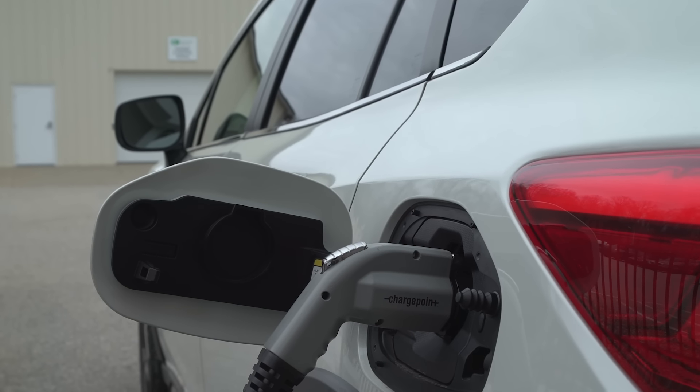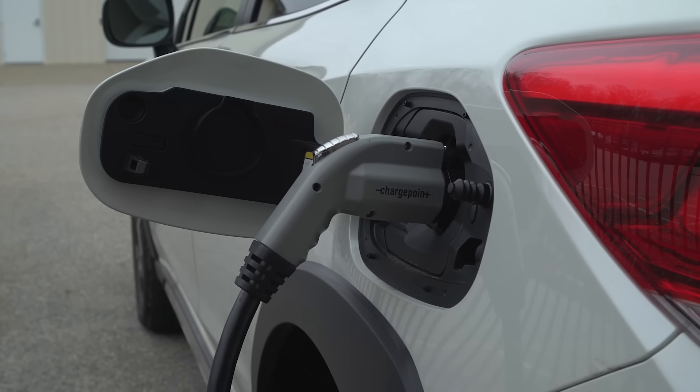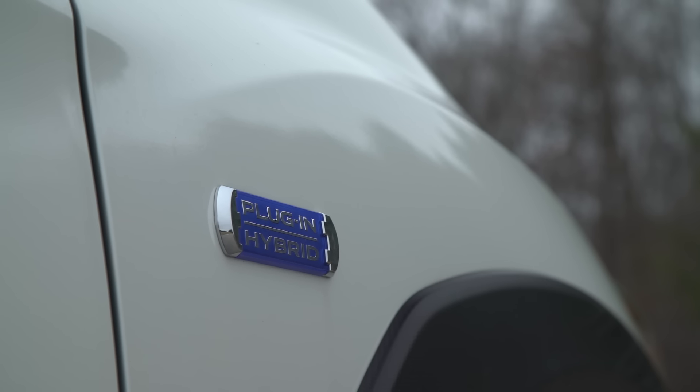At Consumer Reports we try to make complex things easier and explain what's going on in the market. We talk a lot about electric vehicles and hybrids, but plug-in hybrid electric vehicles — PHEVs — are the least understood vehicles on the market, and there are more and more of them every day. This is a really interesting topic to try to explain and figure out who they're for.